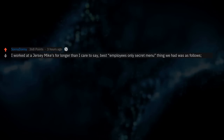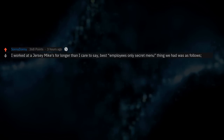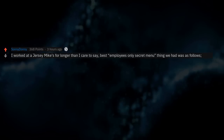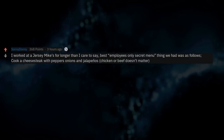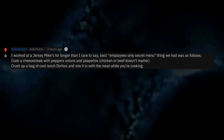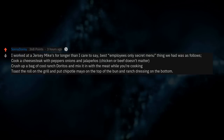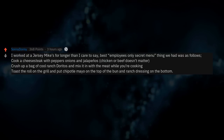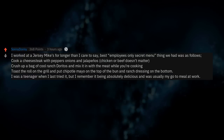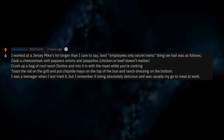I worked at a Jersey Mike's for longer than I care to say. The best employees-only secret menu item was: cook a cheesesteak with peppers, onions, and jalapeños — chicken or beef, doesn't matter. Crush up a bag of cool ranch Doritos and mix it in with the meat while you're cooking. Toast the roll on the grill with chipotle mayo on the top bun and ranch dressing on the bottom. I remember it being absolutely delicious and it was usually my go-to meal at work.